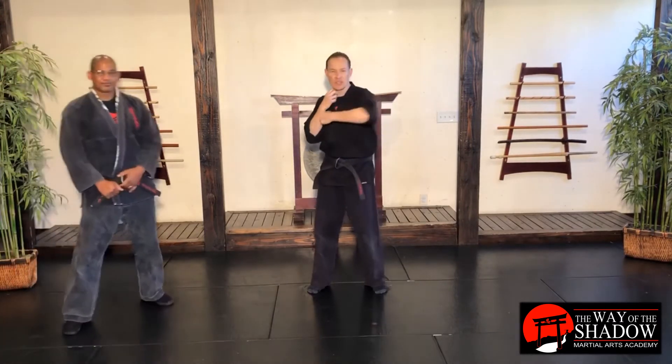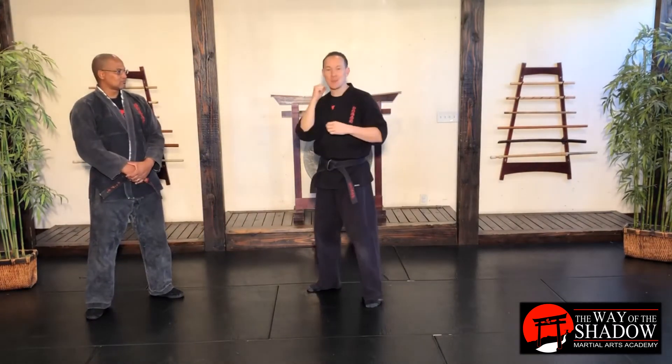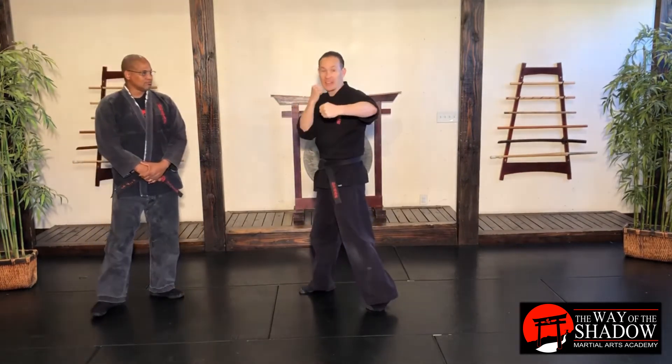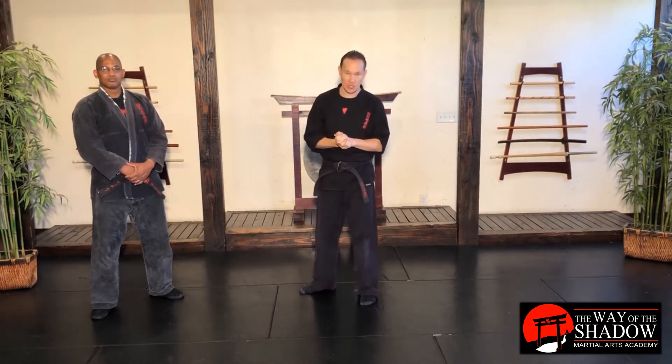Right now we're going to discuss how we can evade strikes from the inside, mostly against hooks and things like that. Hooks are these half-circular kind of punches — horizontally speaking. They're not circular like that. My arm's traveling like a half-circle kind of move. That's what we're looking to avoid getting hit by in this situation.